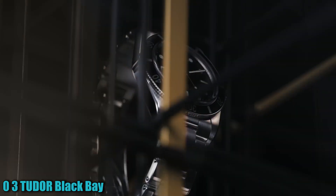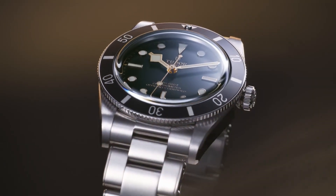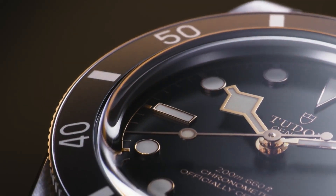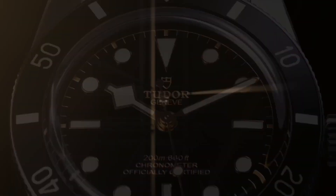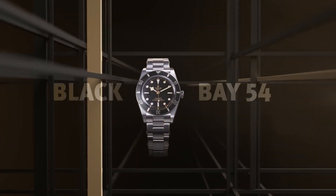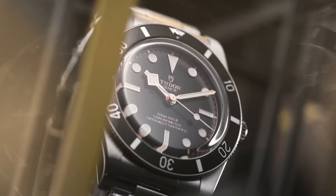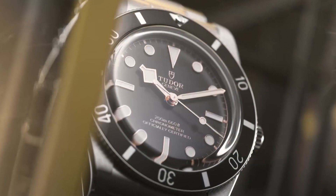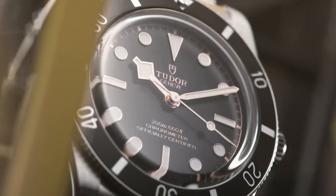Number 3: Tudor Black Bay 1958 M70-9018 V1. The watch features a round shape with a dial window made of sapphire crystal. It has an analog display type and is secured with a tang buckle clasp. The case measures 39mm in diameter. The band is made of leather and comes in a brown color, complementing the green dial. Special features include bezel markings, and the watch operates on automatic movement with a water-resistance depth of 200 meters.